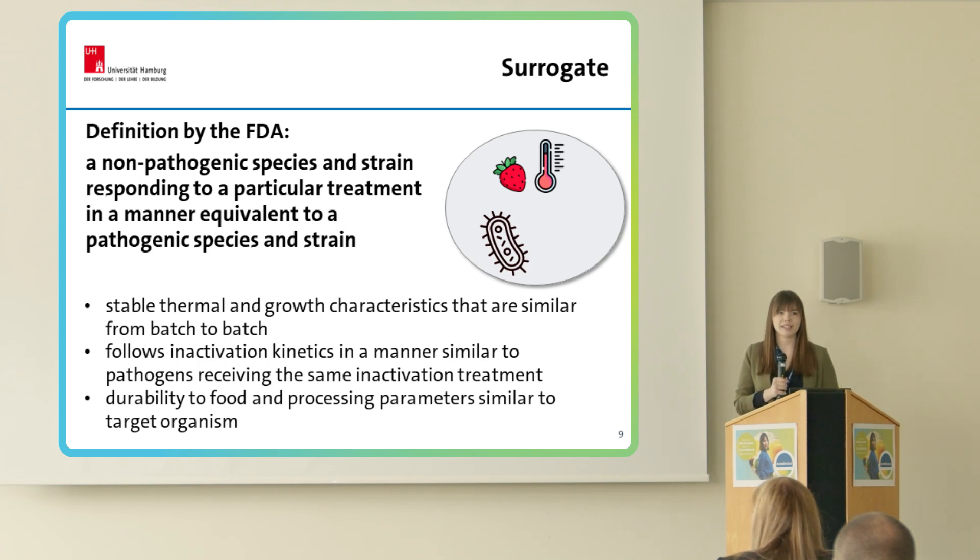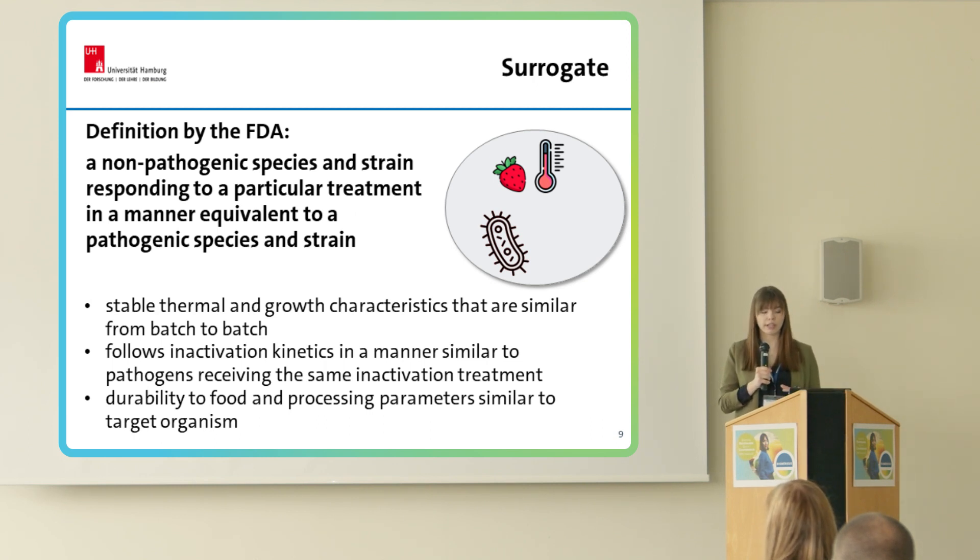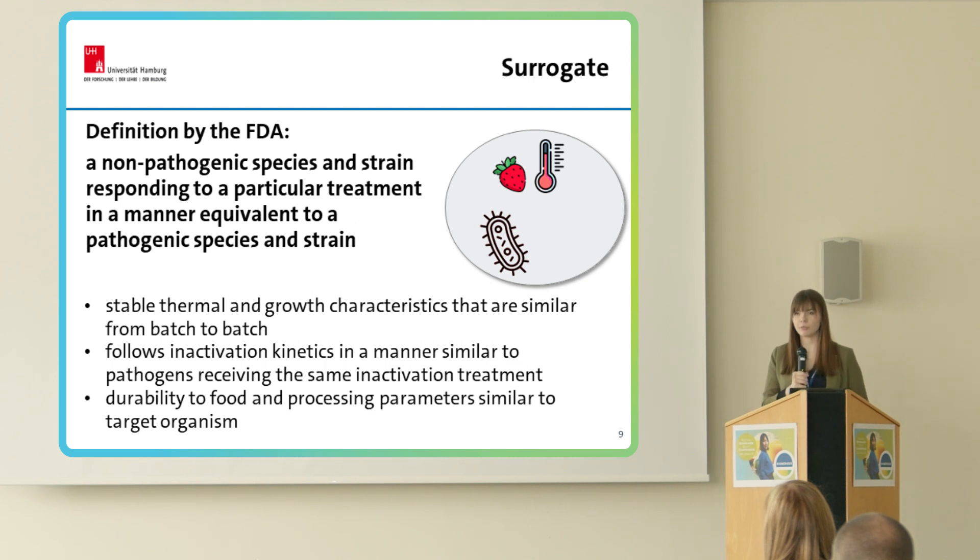Now we have the thermal resistance of our target pathogen. The question is: why do we need to select a surrogate? A surrogate, in contrast to a pathogen — whose introduction into a processing area would be devastating — is harmless and can be used as an indicator to ensure the microbiological safety of the process. According to the U.S. Food and Drug Administration, a surrogate is a non-pathogenic species and strain responding to a particular treatment in a manner equivalent to a pathogenic species and strain. In selecting surrogate microorganisms, there is a list of criteria that must be met: for example, stable thermal and growth characteristics similar from batch to batch, inactivation kinetics similar to the target pathogen, and durability to food and processing parameters similar to the target organism.